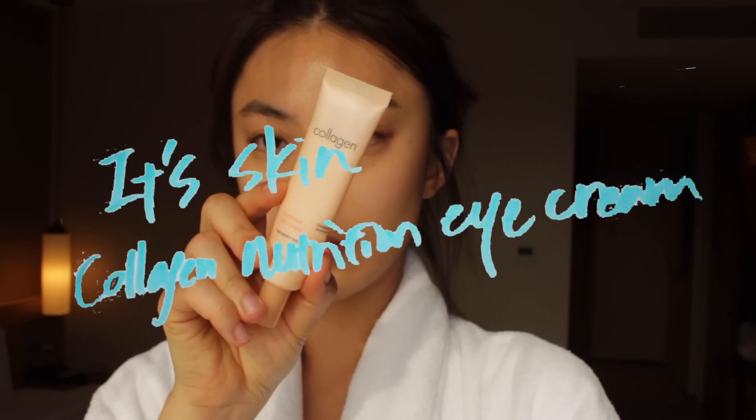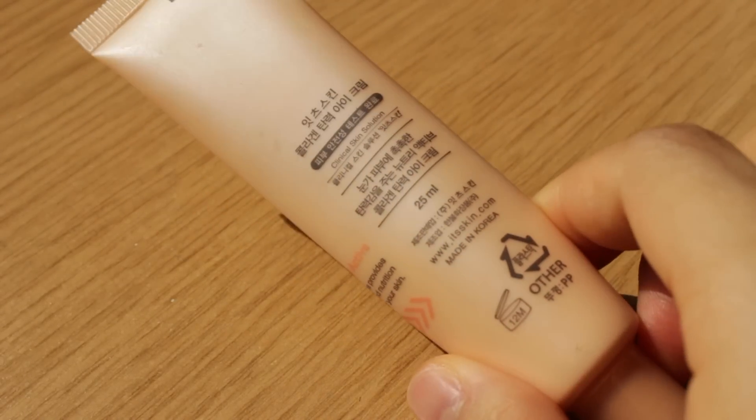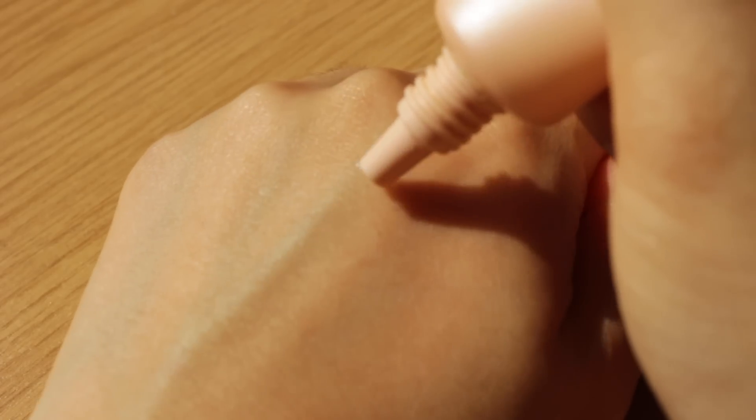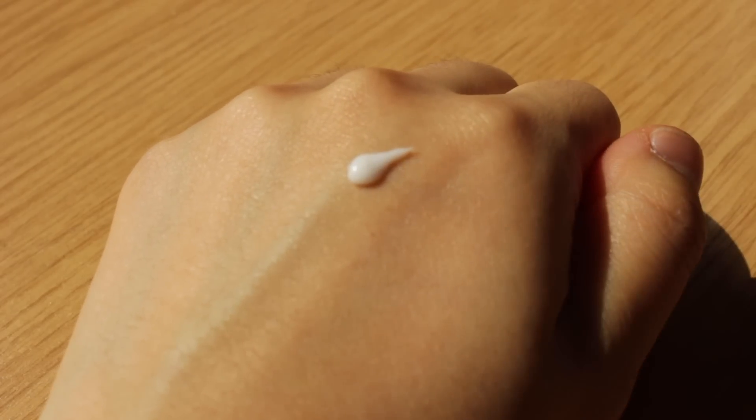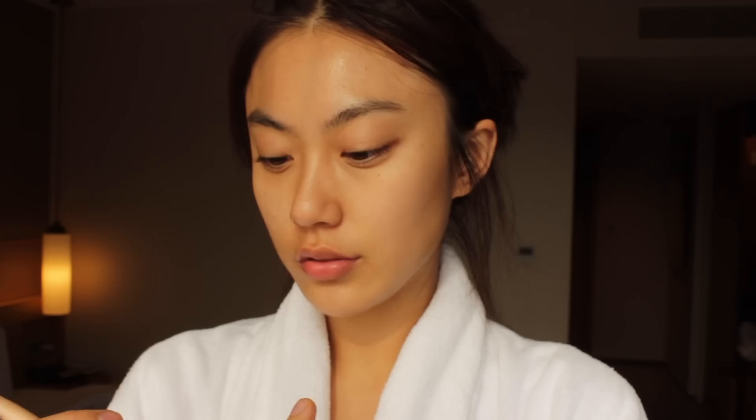I often forget this step but I didn't this time — applying an eye cream. I'm using this nutrition eye cream from It's Skin. It's a simple and affordable eye cream, so I just brought this for my travel skincare. I only use concealer around my eyes, so I try to make sure that my eye area is moisturized.